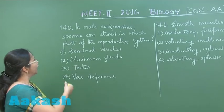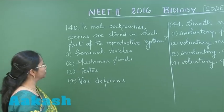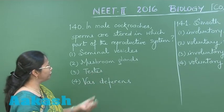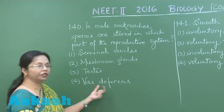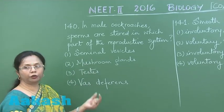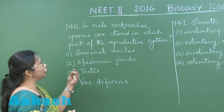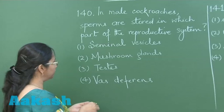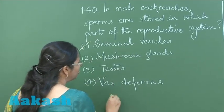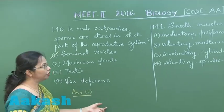Question 140: In male cockroaches, the sperms are stored in which part of the reproductive system? The testis is the organ where spermatogenesis occurs, vas deferens are the sperm ducts, and the mushroom gland nourishes the sperms and forms a covering over the spermatophore (sperm packets), but storage occurs in seminal vesicles. So option number 1 is the correct answer.